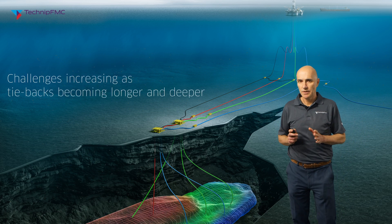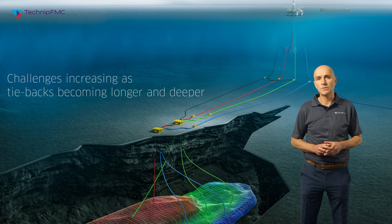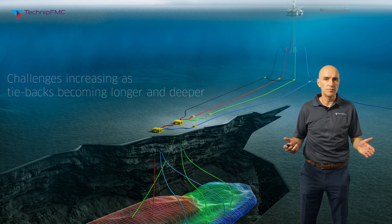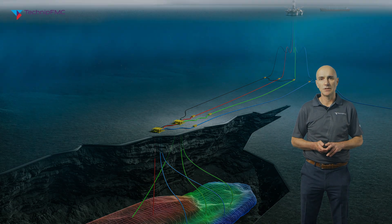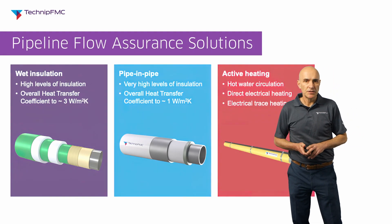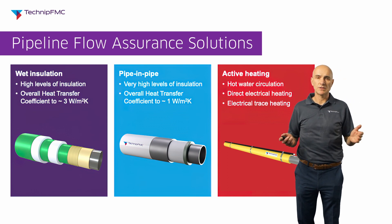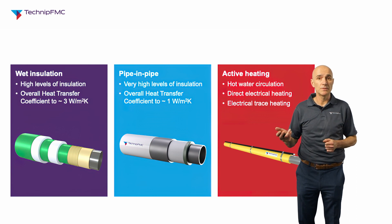These challenges are well known in the industry but are becoming more and more important as the industry moves to subsea tiebacks located in deeper water or longer distances away from the host facility. The pipeline industry has developed techniques to deal with these flow assurance requirements, essentially to insulate the pipeline and keep the fluids inside the pipe warm.